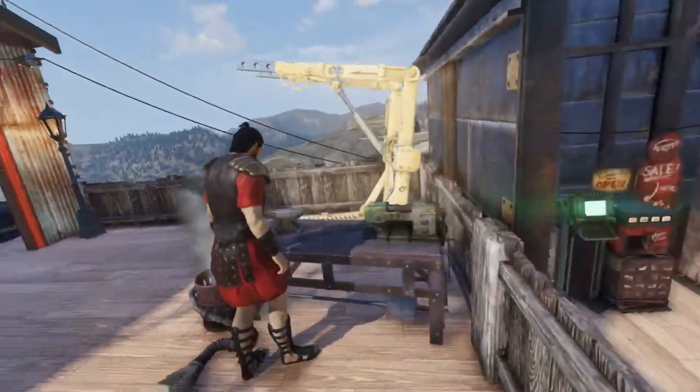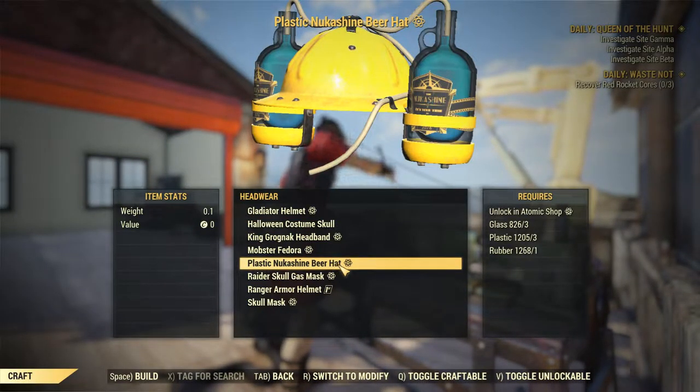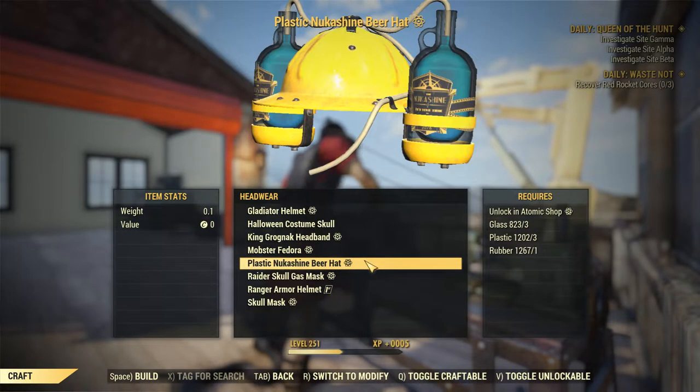Once you have it, you are going to make your way over to an armor bench and look under the headwear, and you will see the plastic Lukashine beer helmet which you can craft for near to nothing.